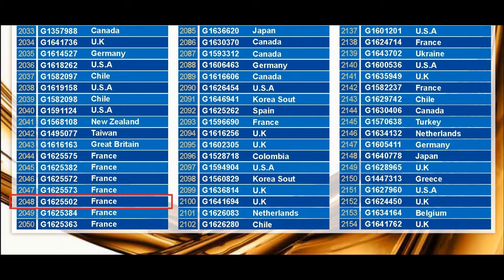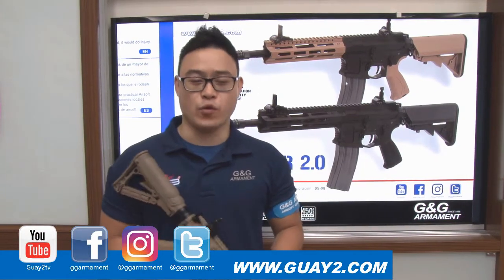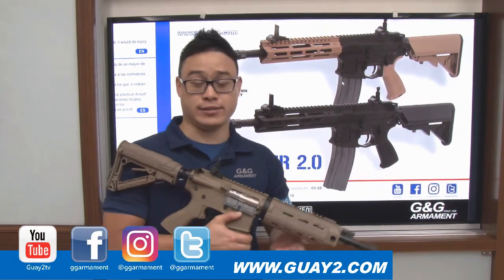Our winner of this month is sport fan number 2048, serial number G1625502 from France. Congratulations to our friends from France for winning a GR4-G26.